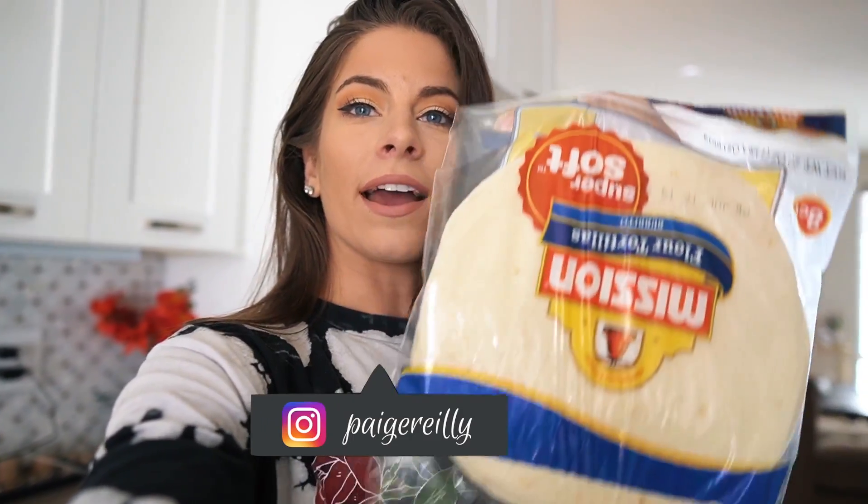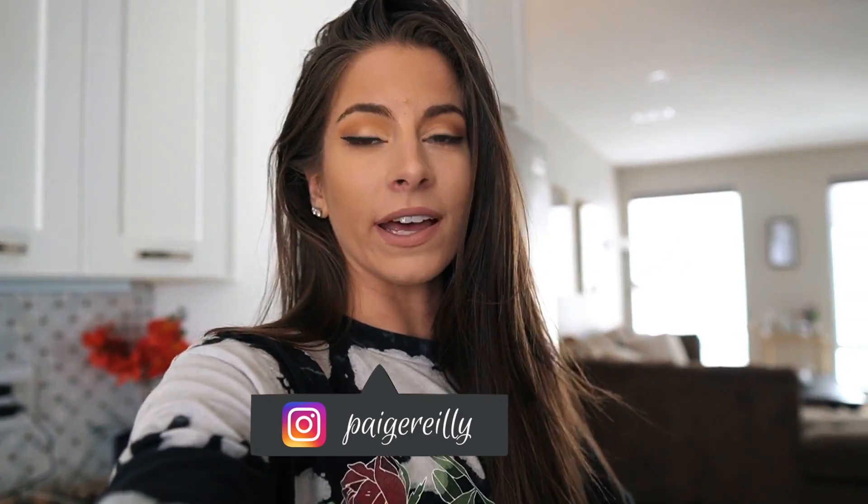Good morning guys, welcome to the video. I'm going to make a burrito this morning — a tortilla, one whole cup of eggs, one whole egg, and turkey bacon, probably four slices because they're the thin and crispy ones. I'm going to go ahead and make that up now. This is just going to be a normal full day of eating video and a workout, so hopefully you enjoy it.